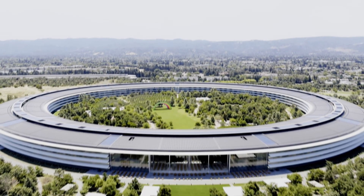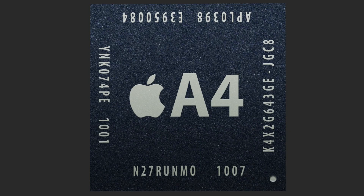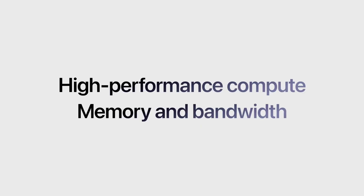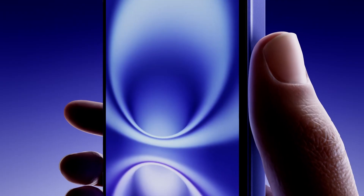Over the past decade, Apple's in-house chip designs, starting with the A4 in 2010 and evolving through the A series, have consistently set high benchmarks for raw performance, efficiency, and system integration.